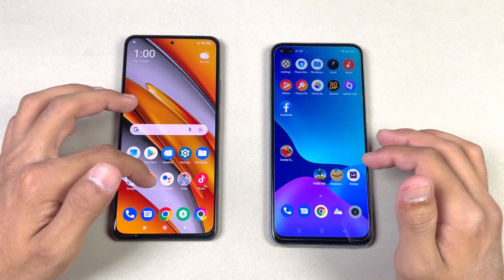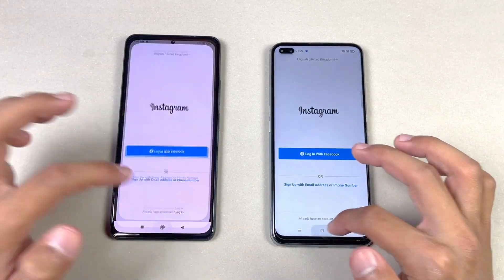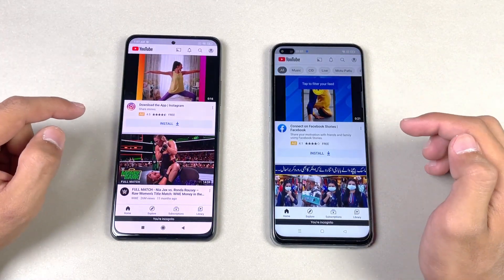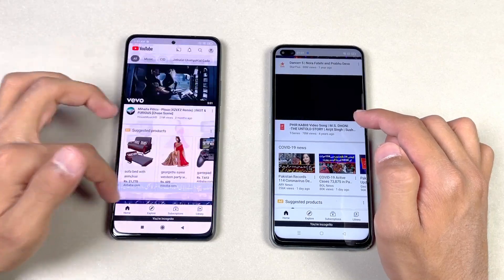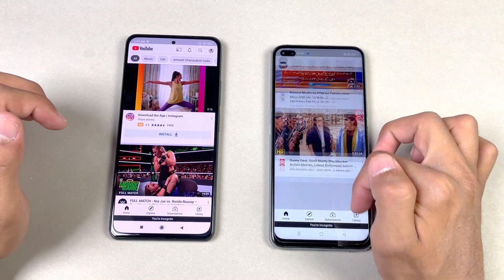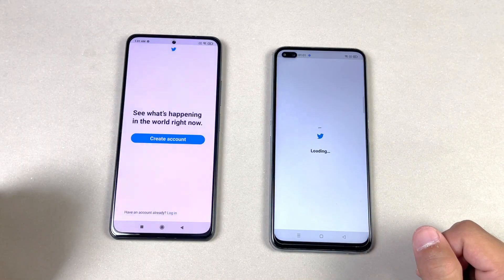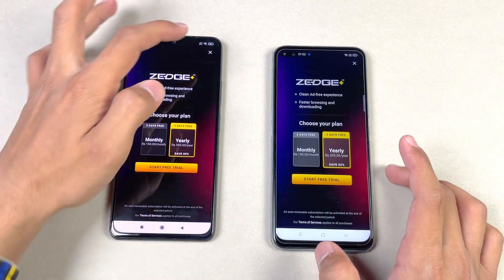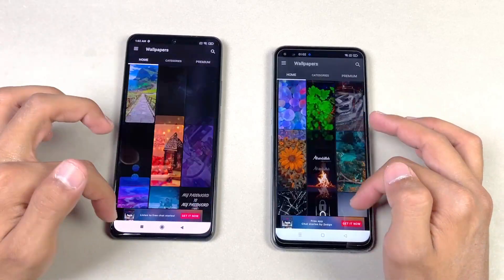Snapchat is exactly the same on both phones. Instagram is also exactly the same. YouTube loads on the same Wi-Fi network and appears the same, but scrolling looks smoother on the Realme X3 — I think the YouTube app is not fully optimized for the Poco F3's 120Hz display, while it clearly shows the 120Hz smoothness on the Realme X3. Opening Zedge is faster on the Poco F3, with noticeably faster loading compared to the Realme X3.